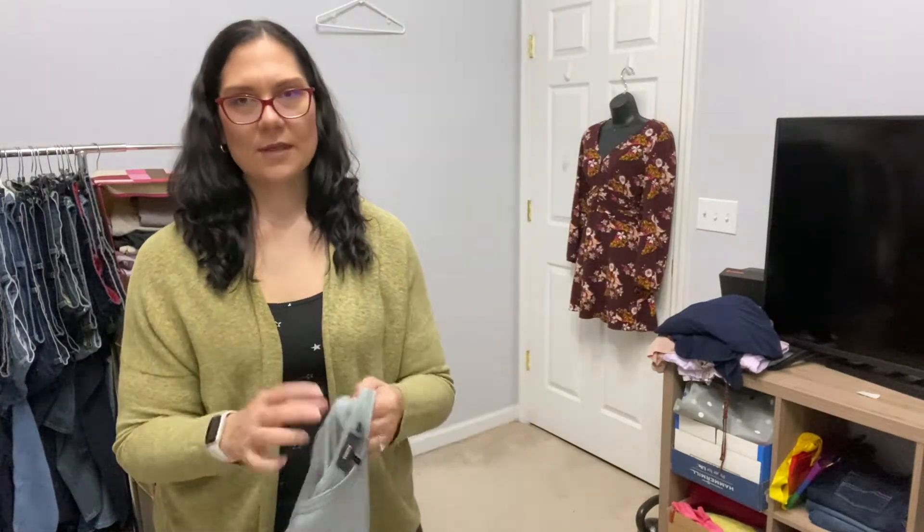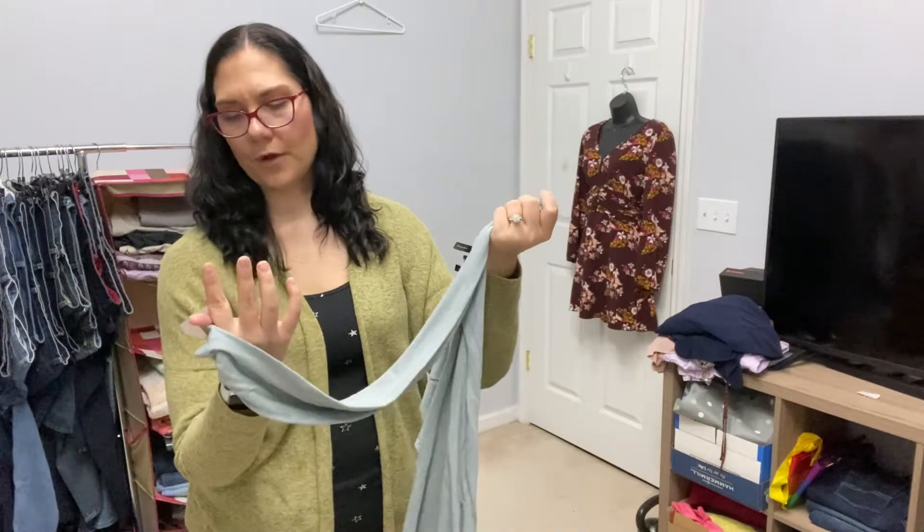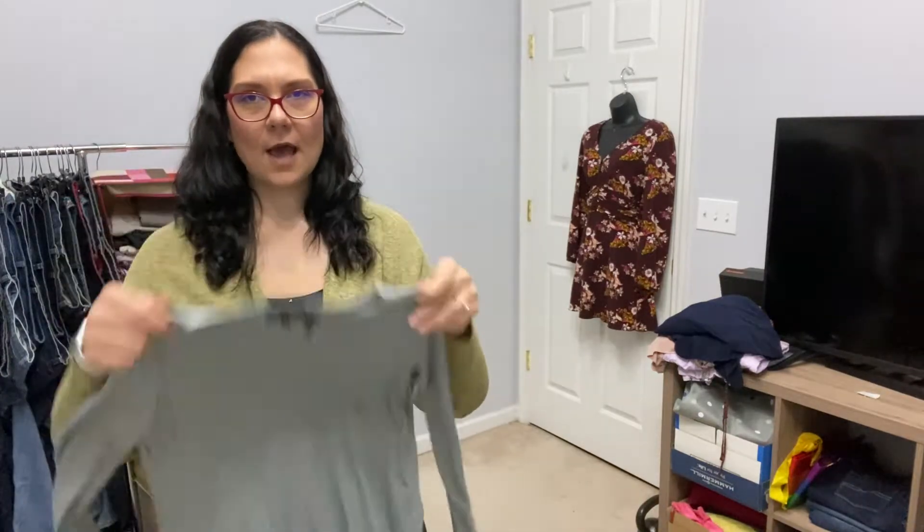This is a basic Theory top. Theory goes right to the RealReal for me, so I don't know why I put this in here to show you guys, but it was $3 and I'll flip that probably quickly on the RealReal.